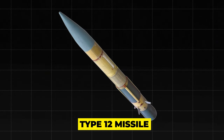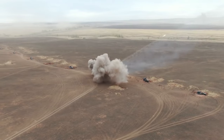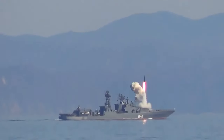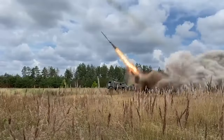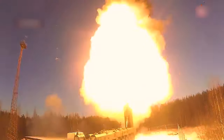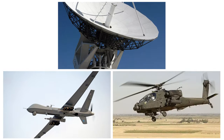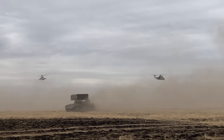The Type 12 missile, with its sleek, stealthy design, packs a punch with a high-performance seeker and a warhead capable of piercing the hull of even the strongest ships. This cutting-edge system isn't just a lone warrior — it works in harmony with a network of sensors and platforms like radars, drones, and helicopters, amplifying its precision and situational awareness.